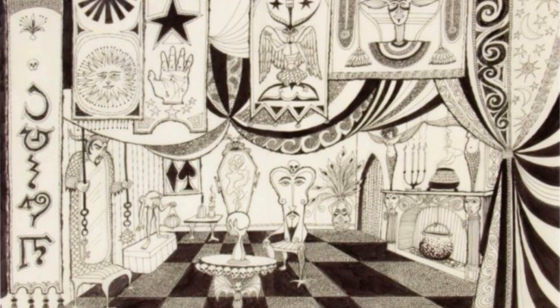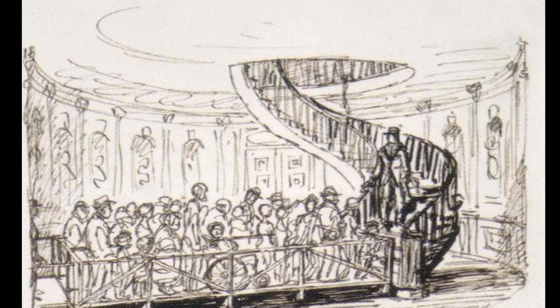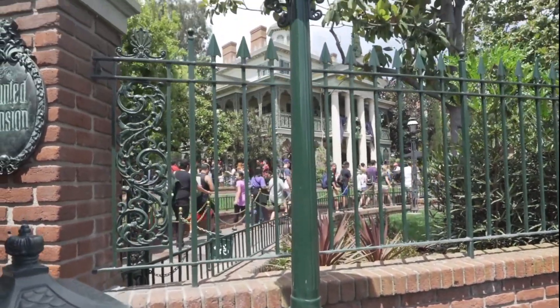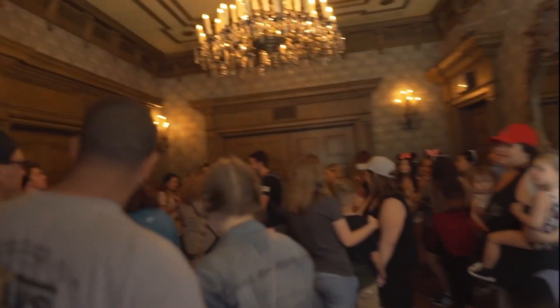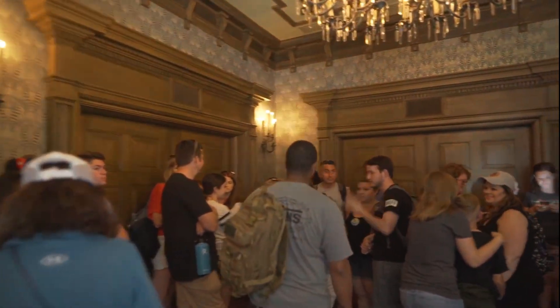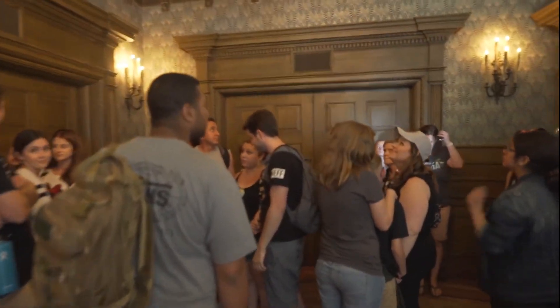We know from earlier videos this month that the Haunted Mansion was originally going to be a walk-through attraction — an attraction similar to Tarzan's Treehouse today, where instead of boarding a ride vehicle, you walk through the entire thing. The difference from Tarzan's Treehouse would be the special effects were cranked up to 11, and you'd be inside. A ghostly butler would lead you through the mansion, every so often stopping you, telling you a story about a room, and then an effect would happen that would be influenced in some way by the story.